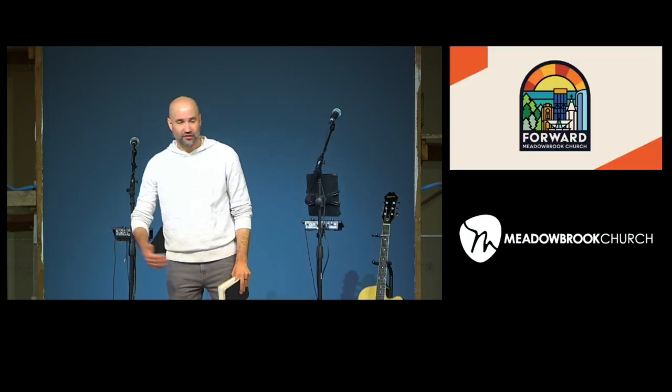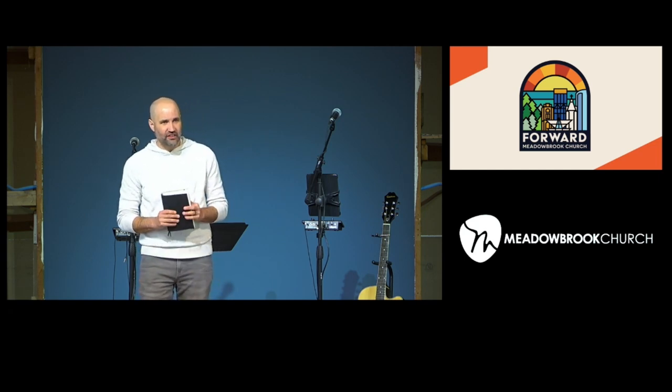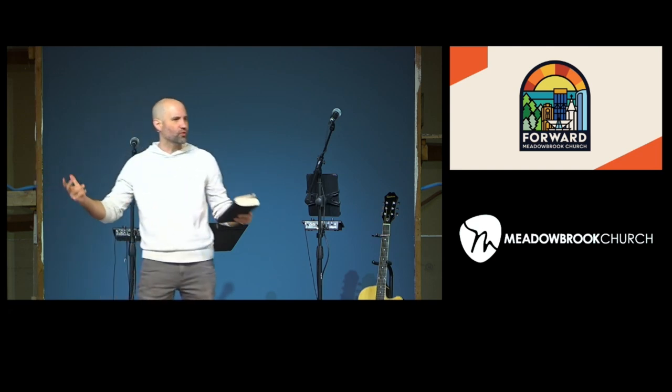Starting things is exciting — there's new energy, new possibility, the hope of something being fresh and new. And it's not just with house projects. If you're reading a new book, you see one somebody recommends with a really slick cover and you can't wait to get into it. Or maybe it's training for a half marathon or a 5K — you've always wanted to do it and this is the year. Or maybe it's starting a new business, a little side hustle to generate more income, and you get excited about what it could grow into.